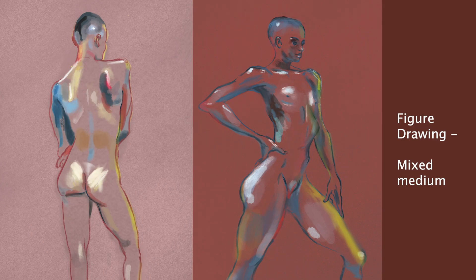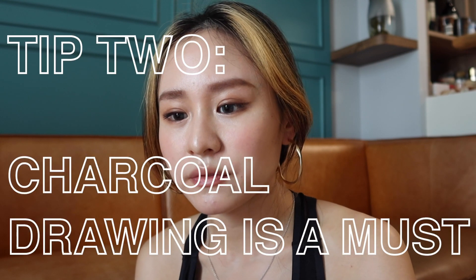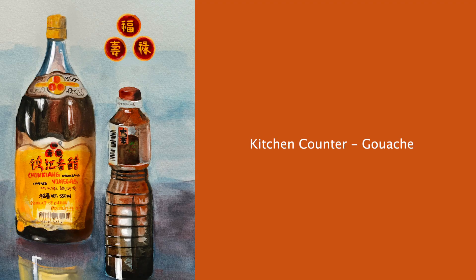Next we have quick figure drawing, because RISD values students with a strong foundation in fine art. Even though I'm applying as a graphic design student, it's still very crucial to show them you have the skills. Based on what I know, they really like charcoal work — try to have that as one of your pieces in your portfolio.